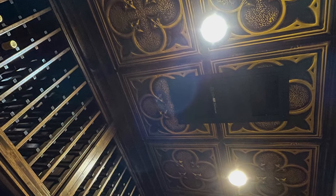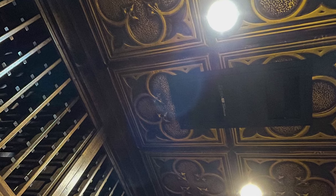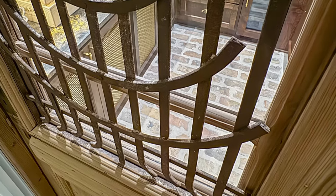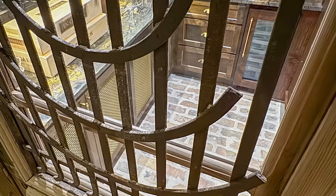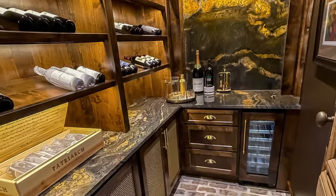Artisan gold tin ceiling tiles and walls painted in dark clove enhance the cellar-like ambiance. An antique pine and iron door that has been modified for air-tightness adds the perfect finishing touch to give this modern wine room an old-world feel.